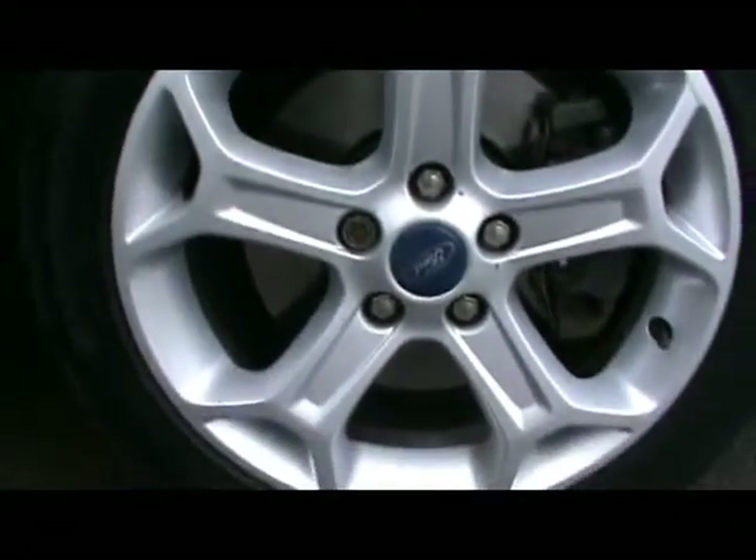Let's take a look inside the boot. As you can imagine, being this size, it is absolutely massive in there. And just under here we've got a space-saver spare wheel.